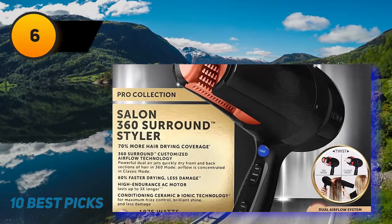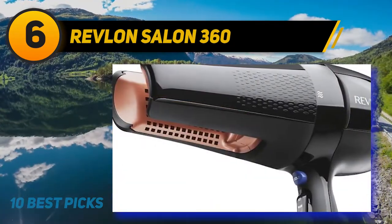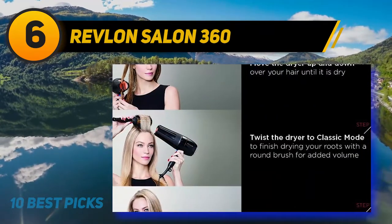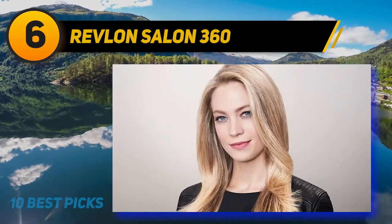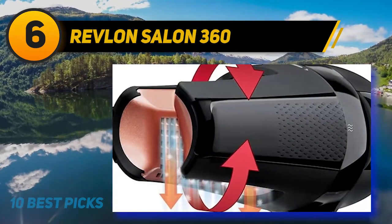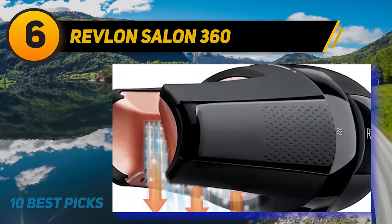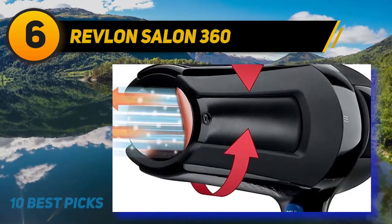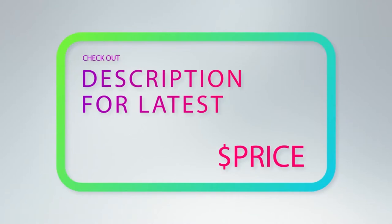At number 6: Revlon Salon 360. With a unique 360-degree design, the Revlon Salon 360 surround hair dryer is the perfect way to get sleek, smooth, frizz-free hair in even less time. Its technology works to naturally smooth the hair follicle by surrounding it with 1875 watts of drying power. Its conditioning ionic technology immerses hair in a constant stream of ions for brilliant shine and manageability. Reviewers rave about the dryer's ability to dry larger sections of hair at a time while creating voluminous blowouts.